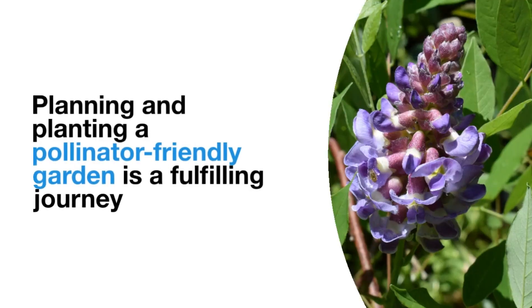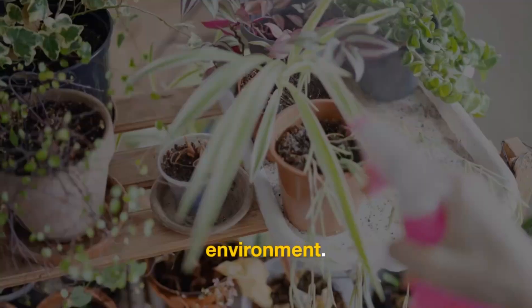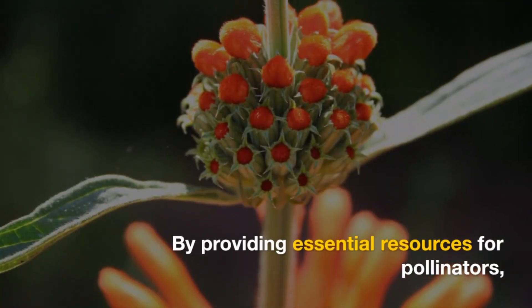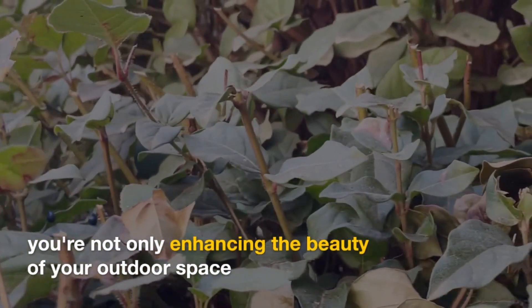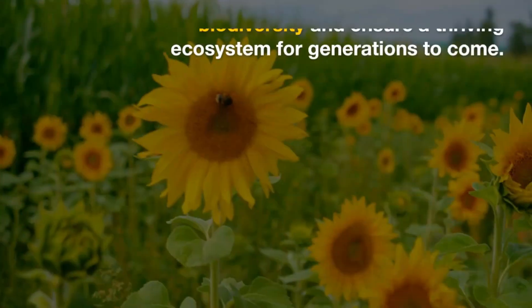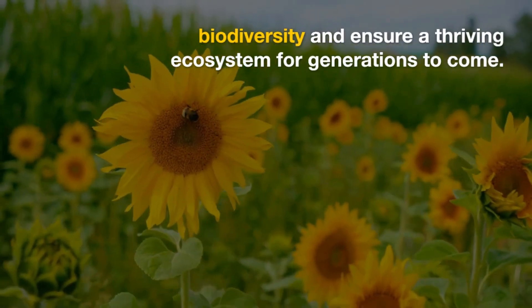Planning and planting a pollinator-friendly garden is a fulfilling journey that contributes to the well-being of our environment. By providing essential resources for pollinators, you're not only enhancing the beauty of your outdoor space, but also participating in a vital effort to support biodiversity and ensure a thriving ecosystem for generations to come.